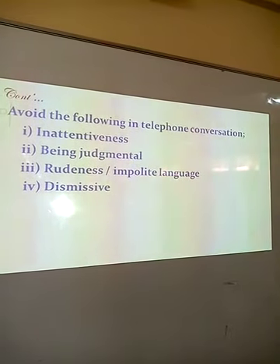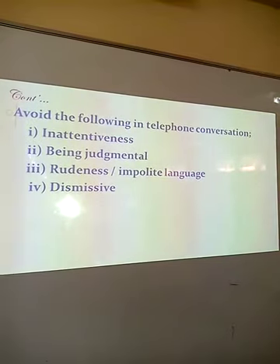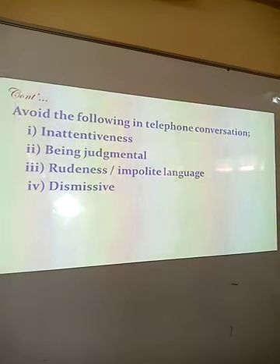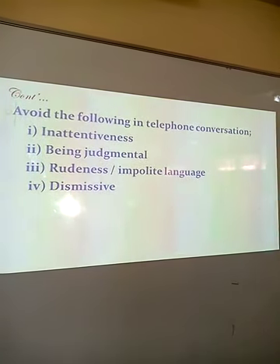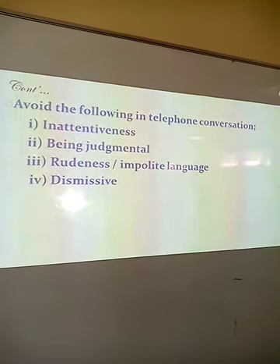Avoid the following in telephone conversation: being judgmental, dismissive, rude or using impolite language, or being inattentive.